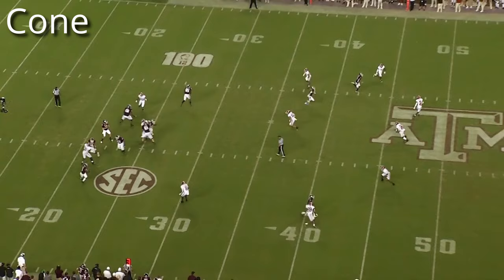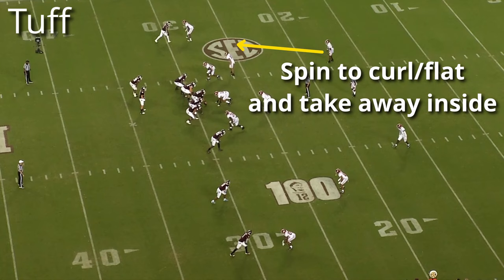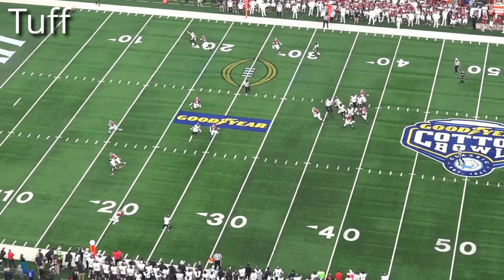Tough, on the other hand, is a more unique way to defend the single receiver and involves the safety spinning down. The safety rotates down to the curl-flat zone and attaches to whoever is first in the flats, including taking away the slant window from number one or covering a flare from a running back. Saban will either have his corner in Meg coverage with safety help on quick throws, or have the corner invert and cover the deep half, which creates a quarter-quarter-half or cover-six look.